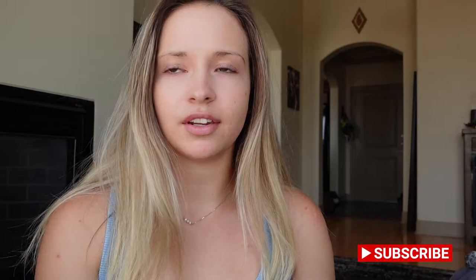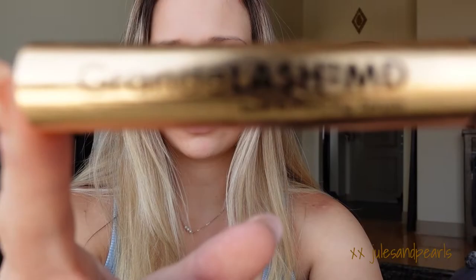Hey friends, today I am sharing with you my eyelash secrets — which isn't really a secret because I post about it a lot. I've been using a product to help my eyelashes be enhanced since 2018. My miracle, which is not extensions or false eyelashes or magnetic eyelashes, it is Grande Lash.